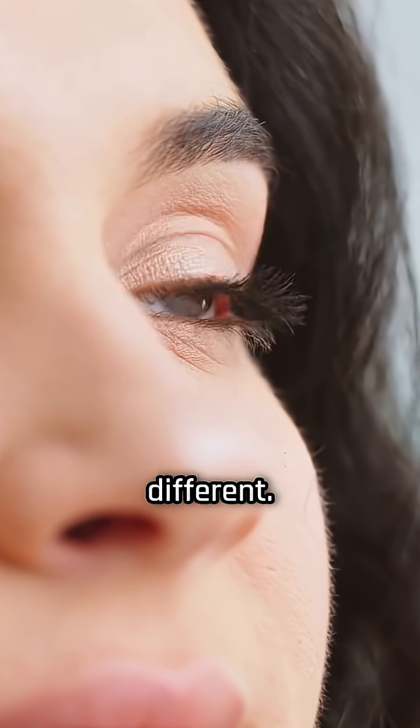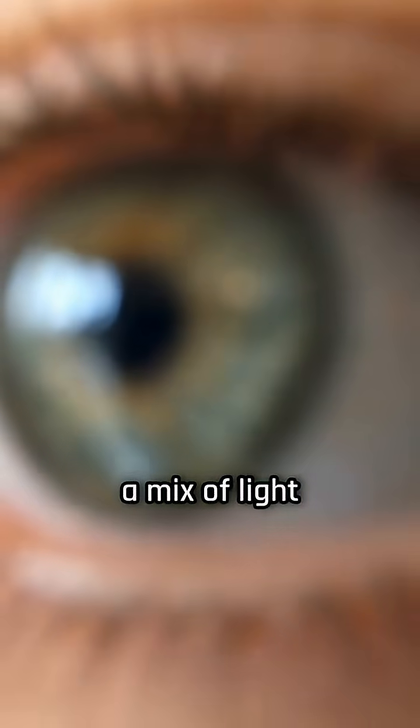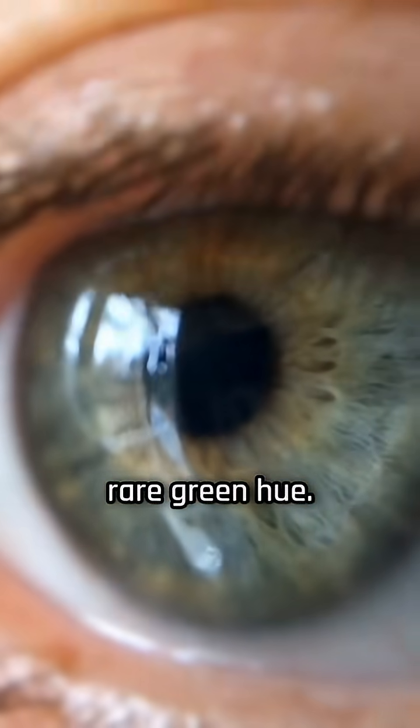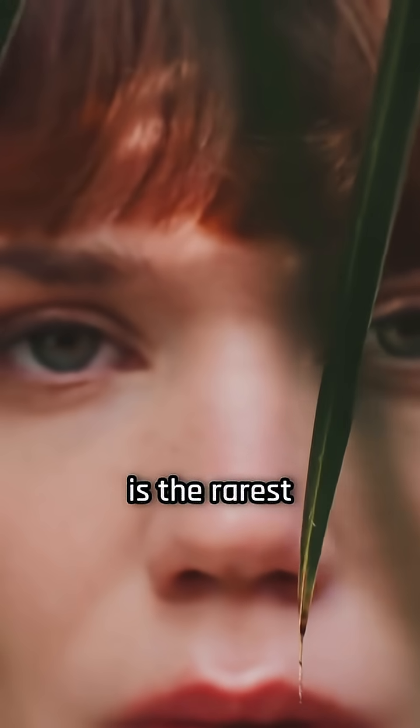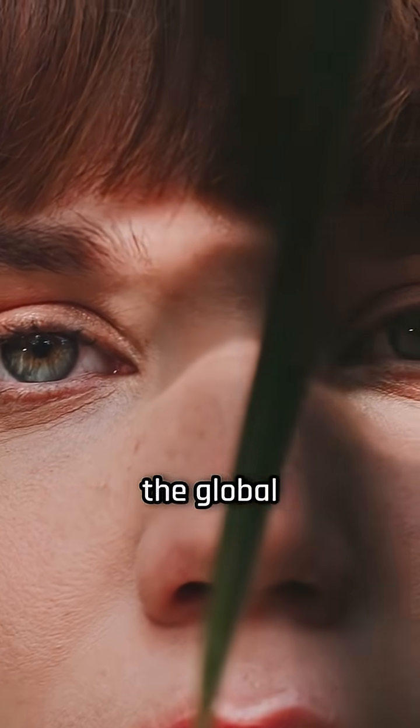Green eyes are a little different. They have more melanin than blue eyes, but less than brown, creating a mix of light scattering and light absorption that results in that rare green hue. In fact, green is the rarest eye color in the world, found in only about 2% of the global population.